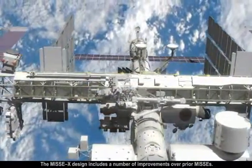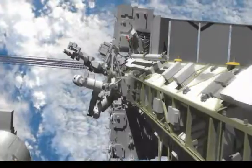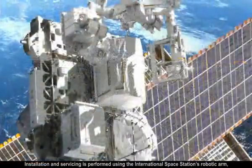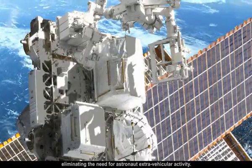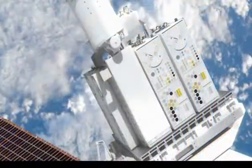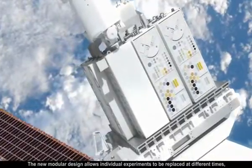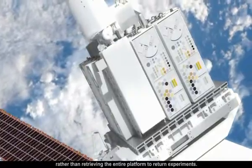The MISSE-X design includes a number of improvements over prior MISSEs. Installation and servicing is performed using the International Space Station's robotic arm, eliminating the need for astronaut extravehicular activity. The new modular design allows individual experiments to be replaced at different times, rather than retrieving the entire platform to return experiments.